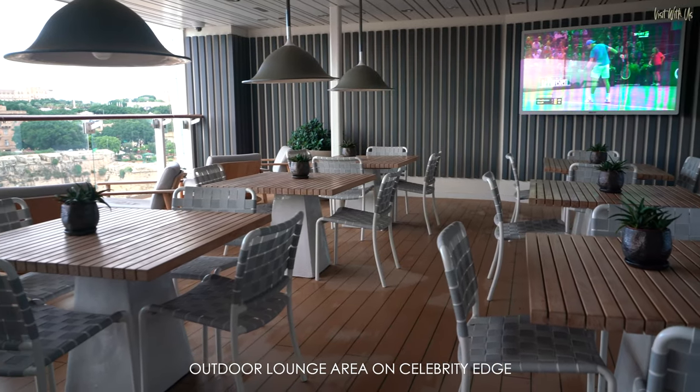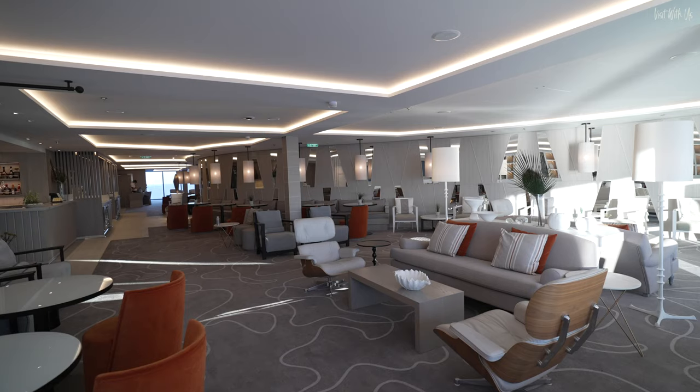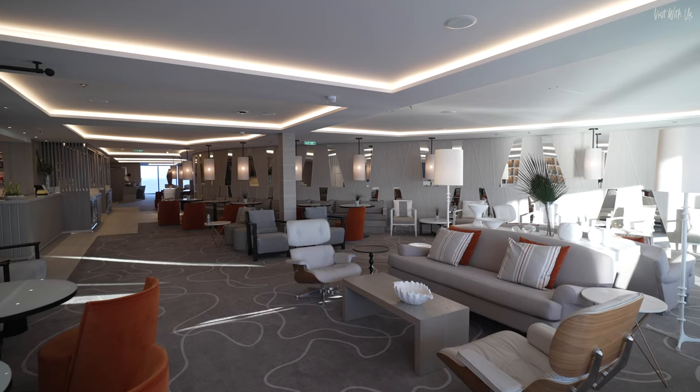One thing the Edge and Apex has that Beyond hasn't is the outside terrace area off the lounge. Instead, the lounge has been expanded to an internal space that stretches right across the width of the ship.